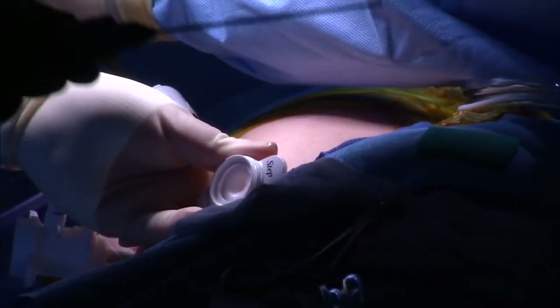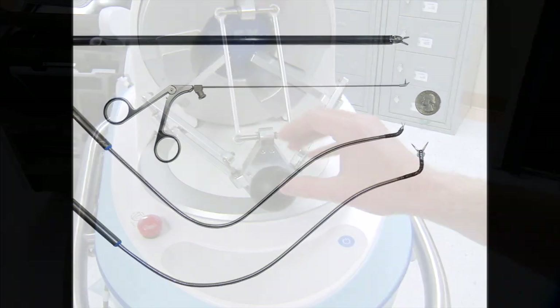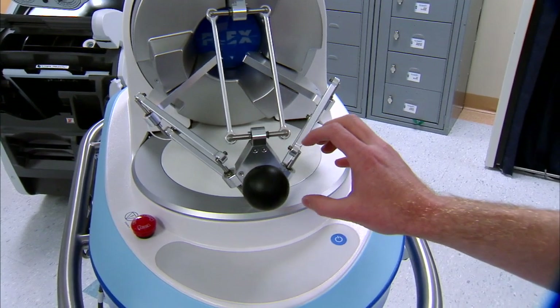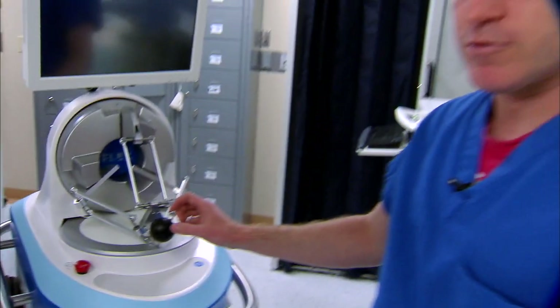Minimally invasive surgical techniques require methods and instruments that are small. When combined with robotic surgery, Dr. Gregory Ward performs procedures with precision and flexibility.